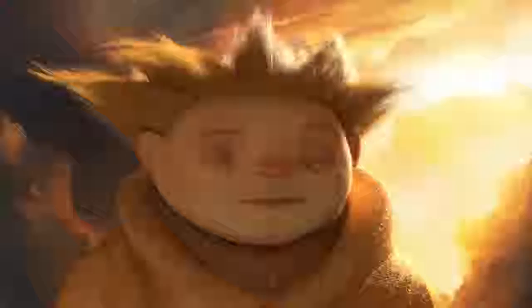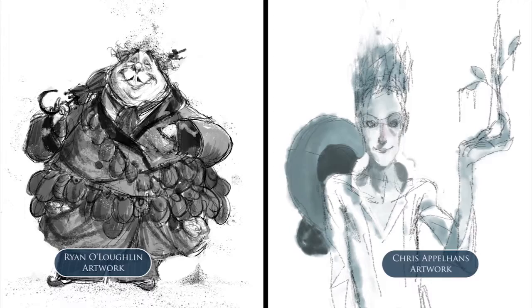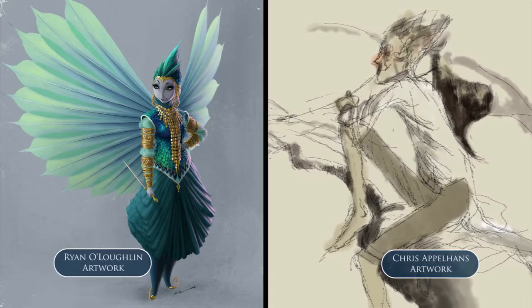All the characters in the movie are inspired and based on the mythologies that Bill Joyce created in his series of books, The Guardians of Childhood. Two of the first character designers that came on board were Ryan O'Loughlin and Chris Appelhans. They did really beautiful breakthrough work that took the characters Bill Joyce had created and brought them towards our DreamWorks universe.